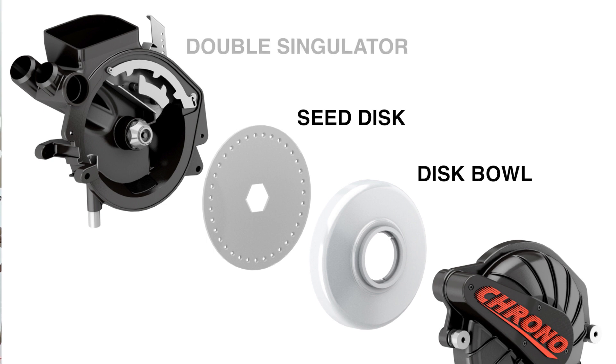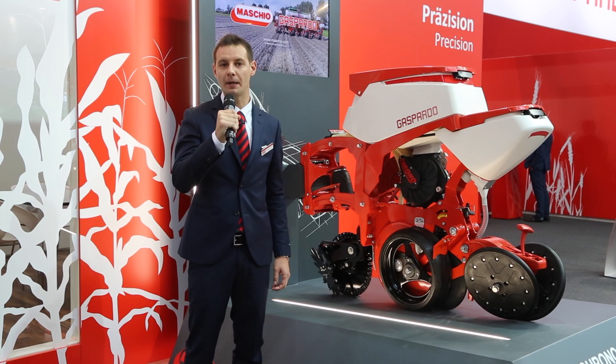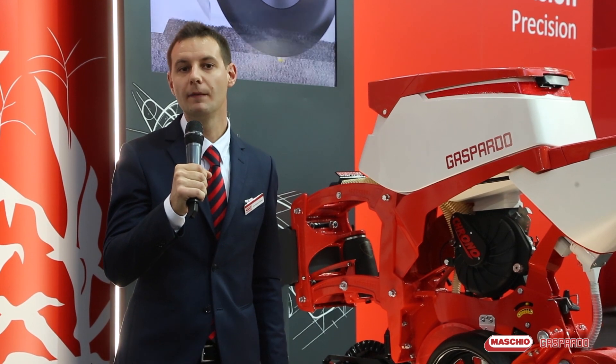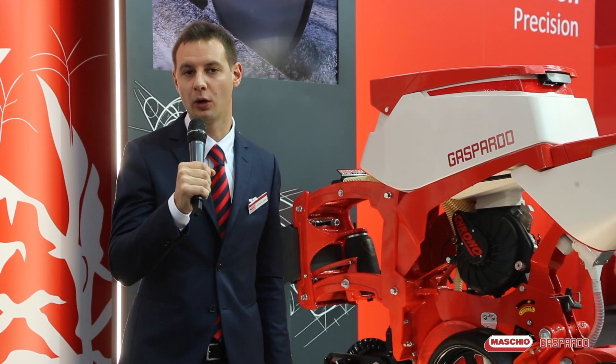The double singulator, with the new design teeth, is adjustable depending on the shape and size of the seed. The tilt of the metering device makes it possible for seeds to drop down into the straight tube without interferences after the knockoff.